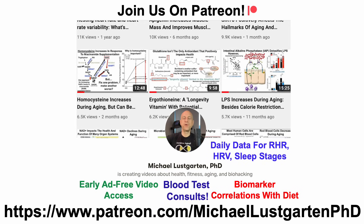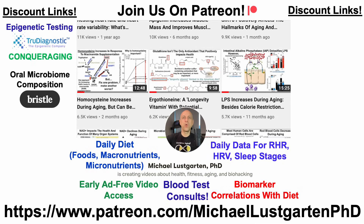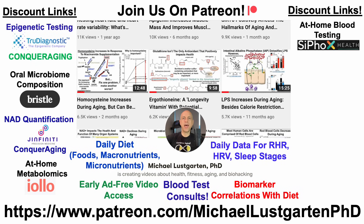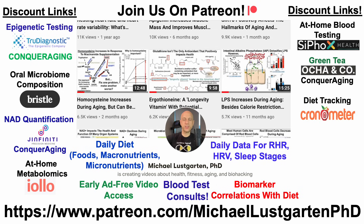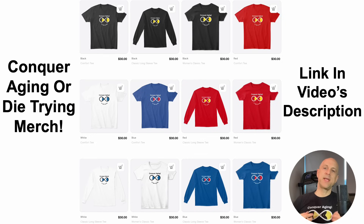That's all for now. If you're interested in more of my attempts to biohack aging, check us out on Patreon, where I post daily diet data rather than 56-day averages once every couple of months. There are also discount links for epigenetic testing, microbiome composition, NAD quantification, at-home metabolomics, at-home blood testing with Cyfox Health — including ApoB and GrimAge — green tea, and diet tracking with Cronometer. If you'd like to support the channel, you can do so via BuyMeACoffee, and we've also got merch. All links will be in the video's description.